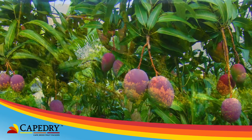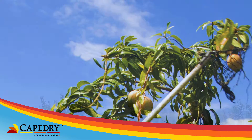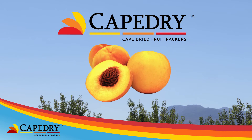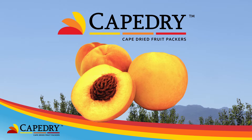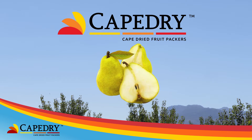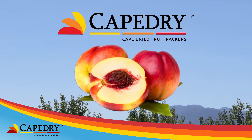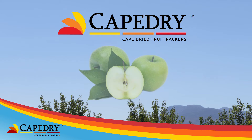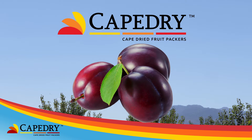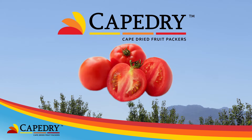The range includes apricots, peeled and unpeeled yellow cling peaches, Alberta peaches, pears, nectarines, apples, unpitted prunes, mangoes and tomatoes.